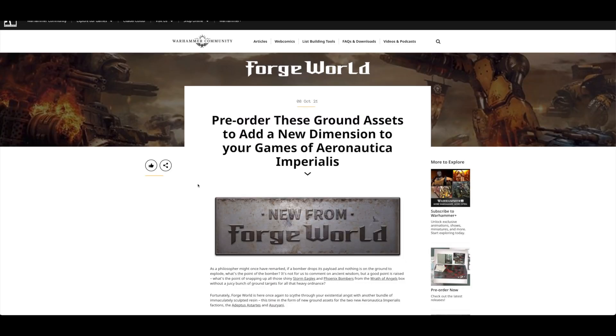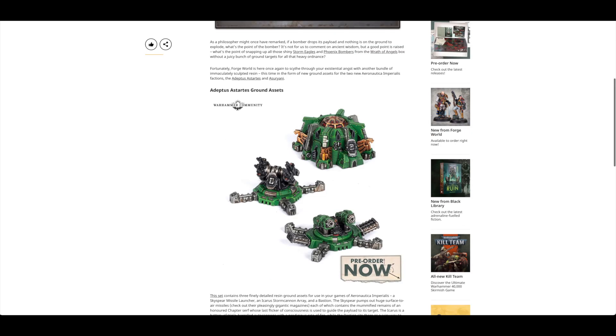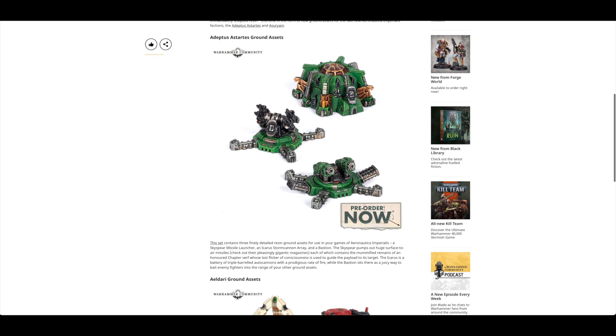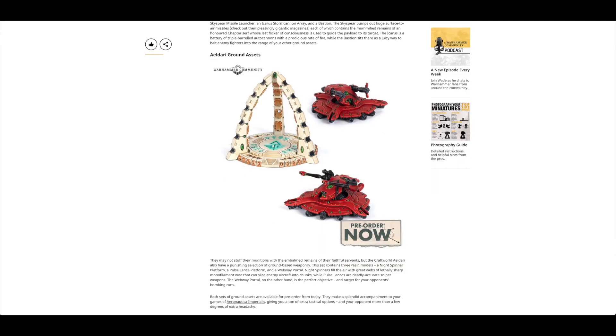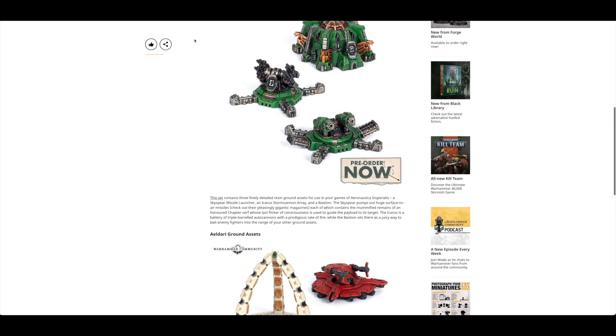Then there were surprise pre-orders for ground assets — this came out of nowhere, wasn't in the preview article. It might be another example of ForgeWorld and Warhammer Community being completely separate teams not talking to each other very well. For Adeptus Astartes you've got the Icarus Storm Cannon, Skyspear Missile Launcher, and an Armored Bastion. For Eldar there's some kind of webway portal — I like that three-pronged design — a Night Spinner platform, and a Pulse Lance platform. First time we've seen these; it would have been great to have them as bigger plastic kits.